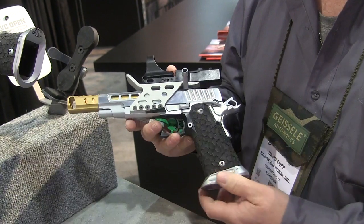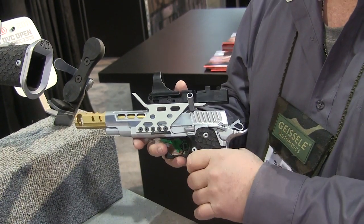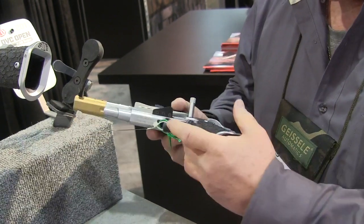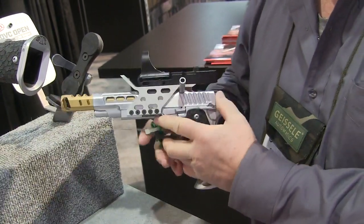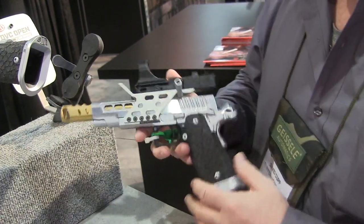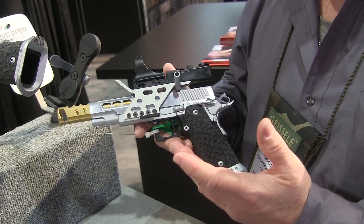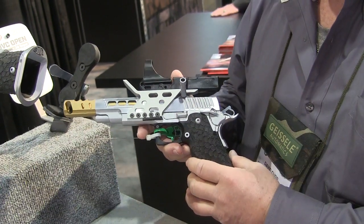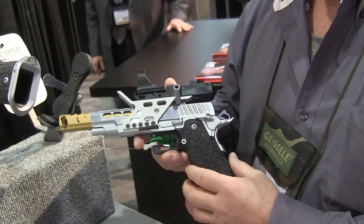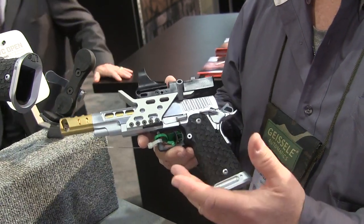We also redesigned the grip for guys with big hands, so they can get better traction on the gun when they're shooting. It also has a high cut so you can get your hand up high on the gun for better sight tracking and better center of gravity — better point of aim. Any time you can get close to the center line of the barrel, the gun's going to point better and feel softer when you're shooting. And that's new for 2015.